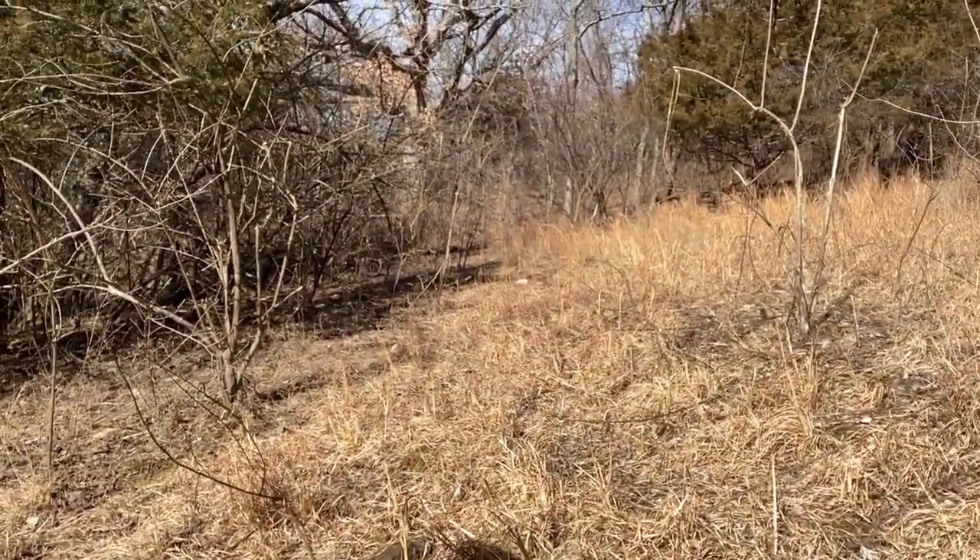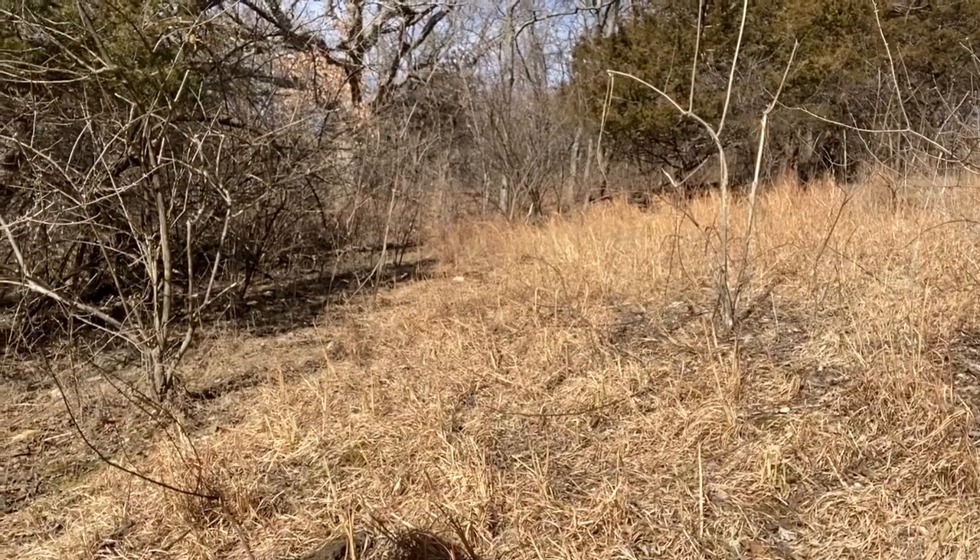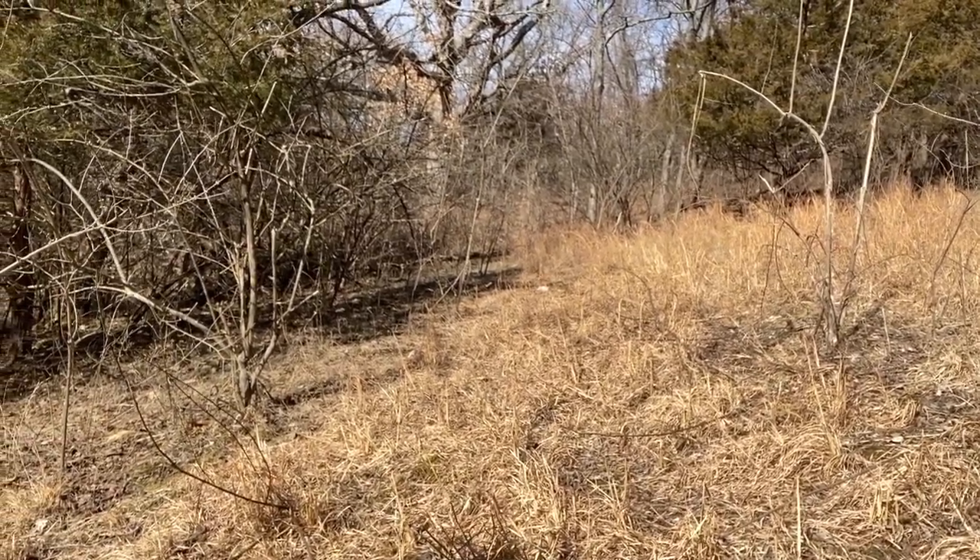This is just grass growing on this ridge with a lot of cedar trees — just a great bedding ridge. I've found a few sheds on it in the past but it's just kind of hit or miss. Definitely more does bed in here than bucks, but it's a good spot for the bucks to check during the rut. You'll find a few here and there. Maybe we'll find a couple more.